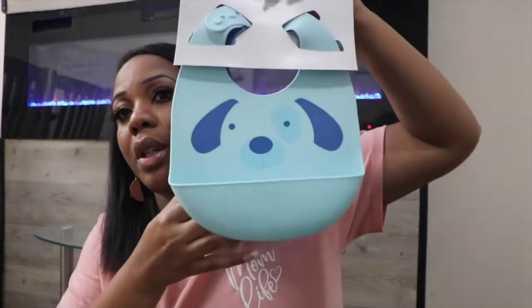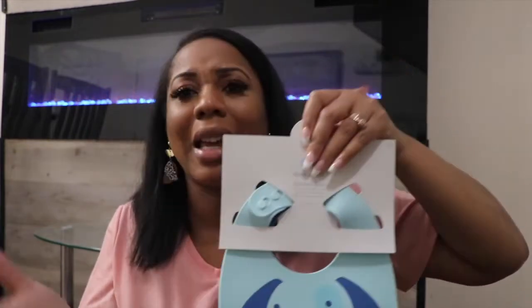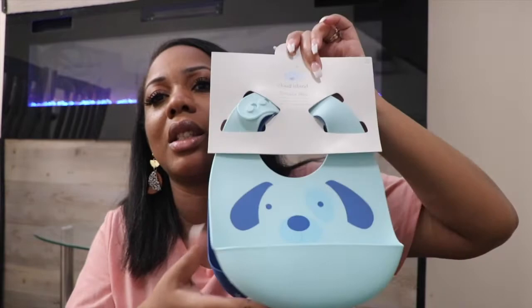I think that's all for the clothes. Then I ordered him some bibs — because I've messed up so many regular bibs with him eating baby food. They get stained and I just ruined them, so I got these for when he eats.